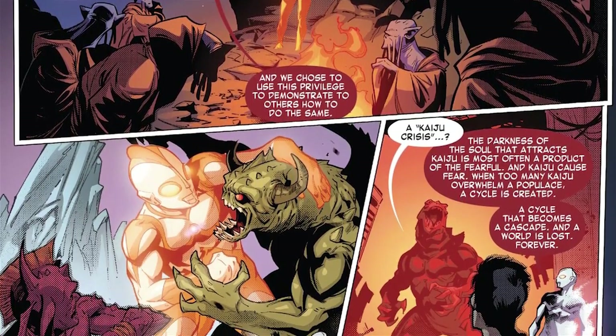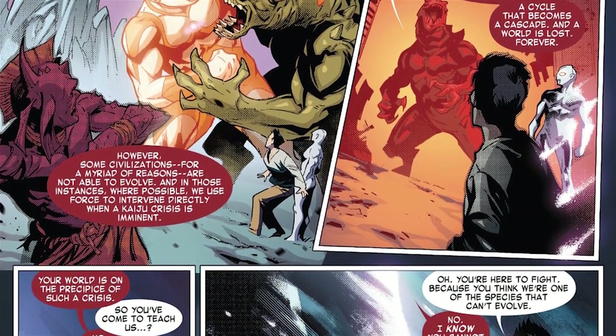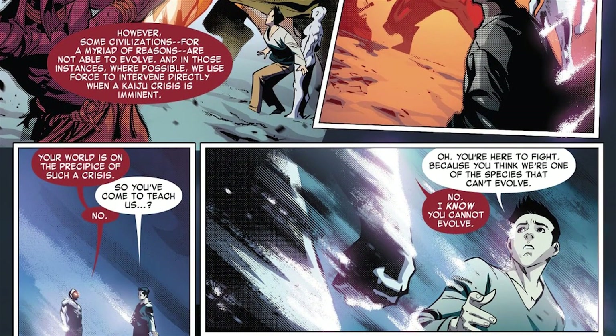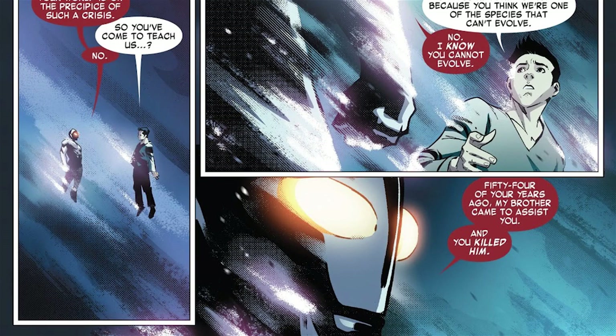In those cases, the Ultras defend those worlds and fight the Kaiju directly, when a Kaiju crisis is imminent. The Kaiju feed on negative emotions such as fear — they are also scary, so they create fear that brings more, that creates more fear, that brings more, and so on, until a world is just done. Earth is reaching that point. Shin asks if the Ultra has come to teach them how to evolve — no. Shin realizes the Ultra has come to fight, then, because it thinks they can't evolve — it says no, it knows they can't. Then: 54 years ago, my brother came to assist you. And you killed him!